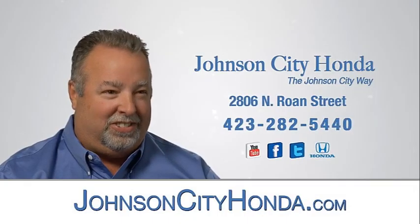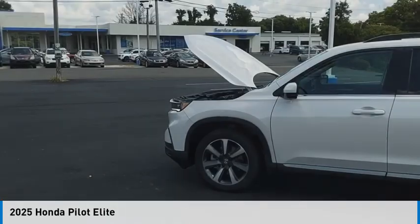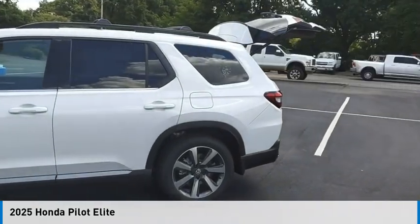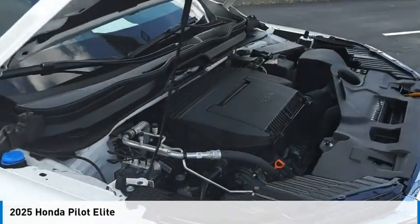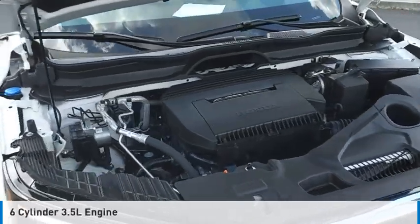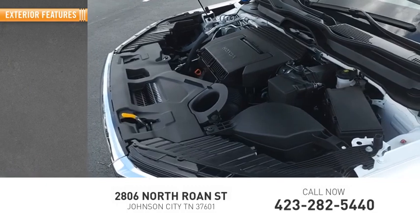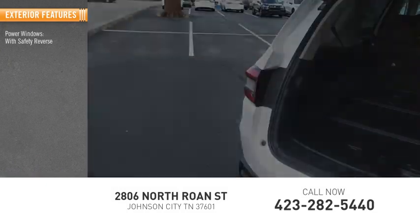John City Honda — looking for the right vehicle? Check out the 2025 Pilot. This vehicle is powered by an all-wheel drive six-cylinder 3.5 liter engine. Here are some of this vehicle's great options.